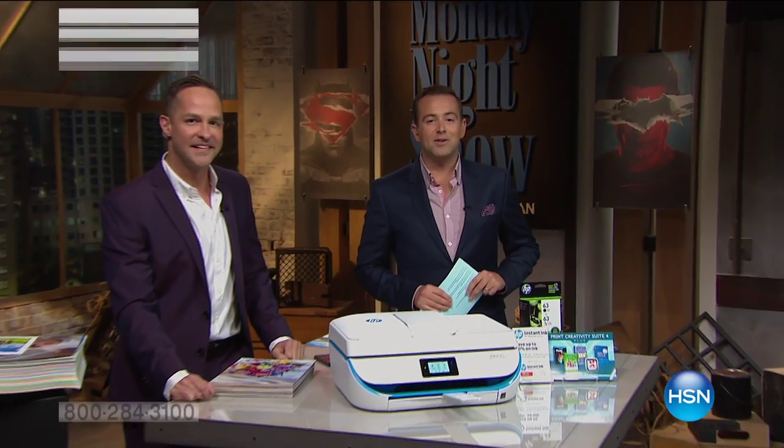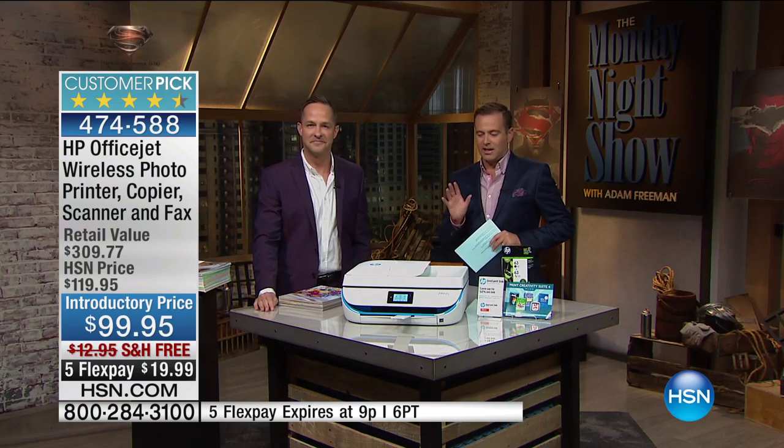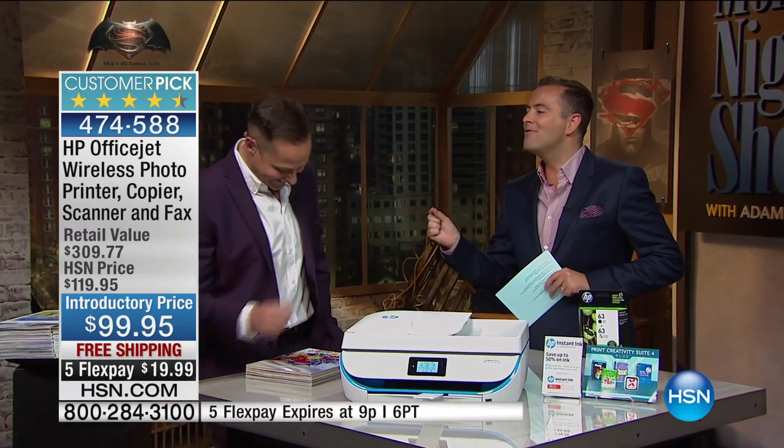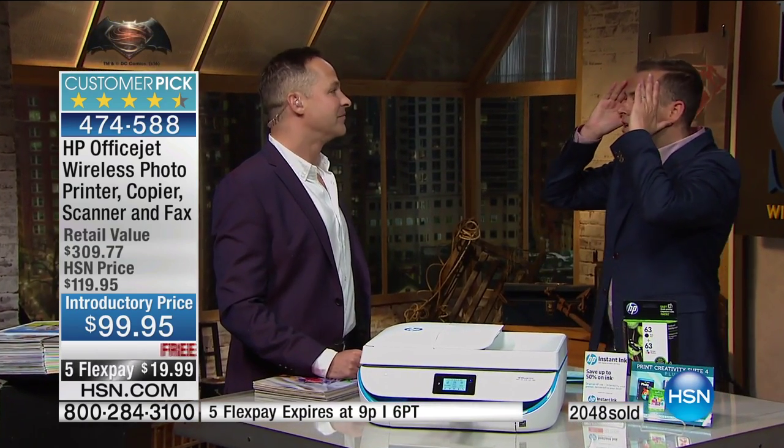We are celebrating the big theatrical release: Batman vs. Superman, Dawn of Justice. We are in the Batcave tonight with Aaron Berger. If there was one superhero I would like to meet, it would be Ink Man — because how many of us are fed up of spending hundreds of dollars on ink? Ink is sort of the secret thing that gets you on a printer — it's like kryptonite. Not tonight.